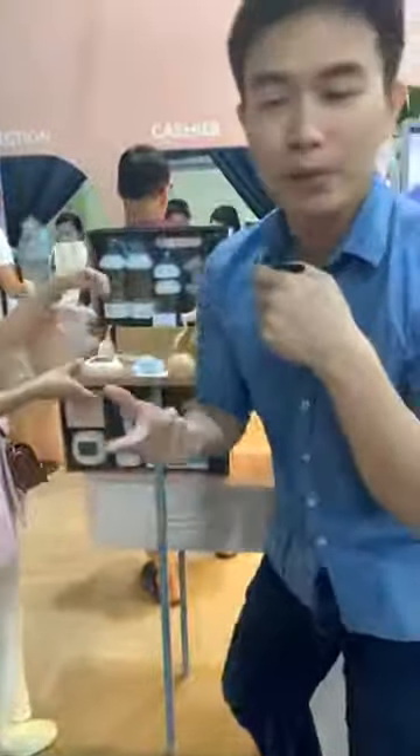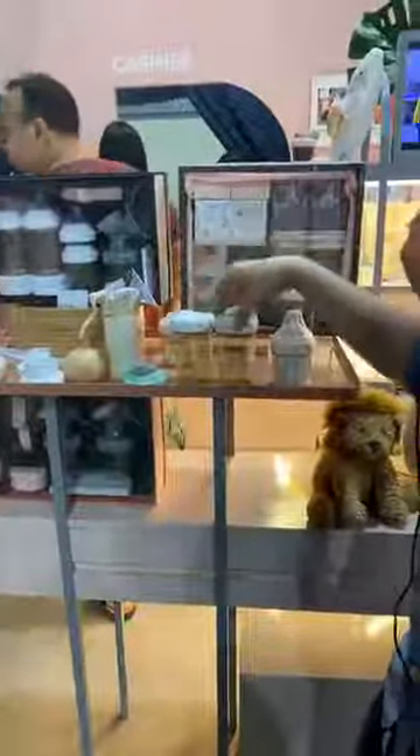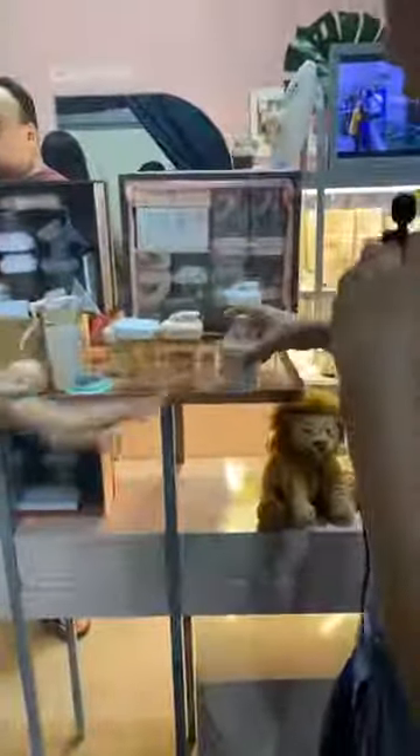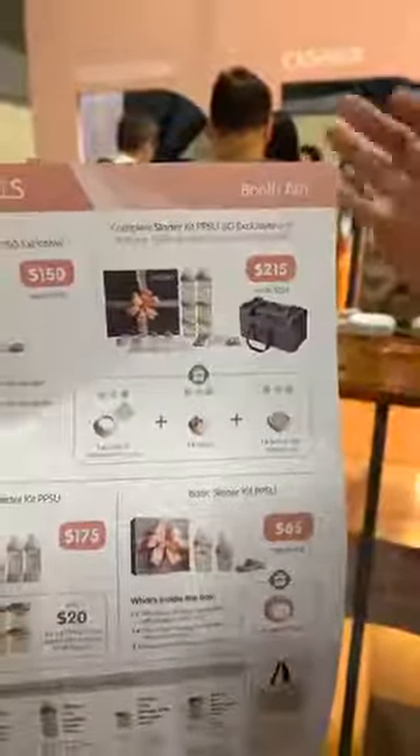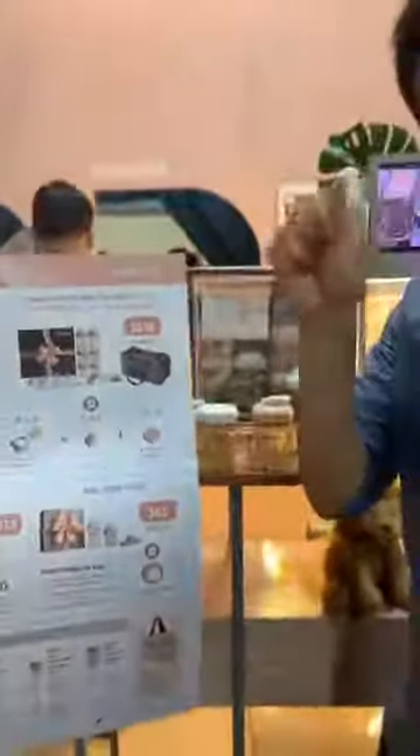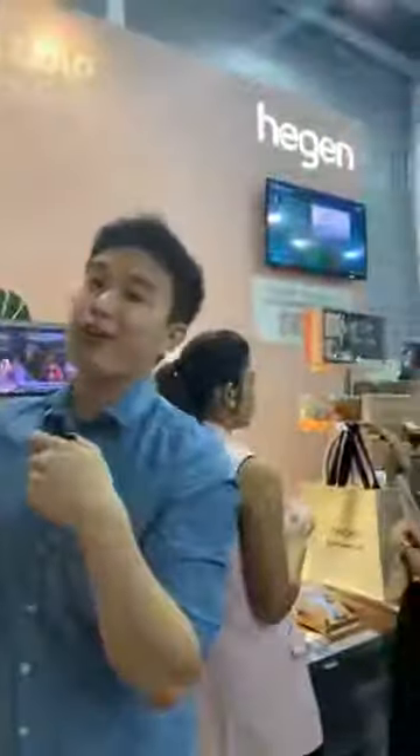Mommies are definitely looking out for Hegan for its revolutionary bottle — the anti-colic function, the breast-like nipple, and the new Hegan breast pump. Today at the Super Mom Baby Fair, Hegan is sharing their complete starter kit. When you purchase it, you can choose the color of the milk bottle, the spout, and the breast milk storage lid. Do check out Hegan at Super Mom Baby Fair, Expo Hall 5, booth A01.